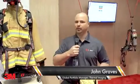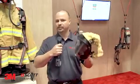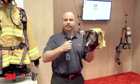My name's John Graves and I'm the Global Portfolio Manager for 3M Scott Fire and Safety, and I handle thermal imaging solutions. One of the show products that we're showcasing this year, as we did last year, is the Scott Sight.